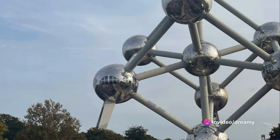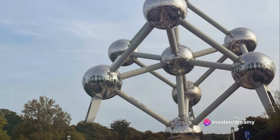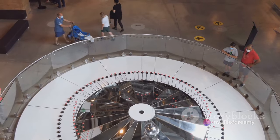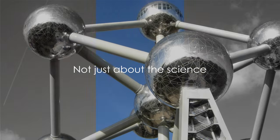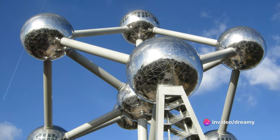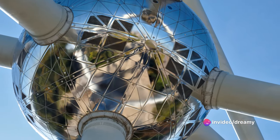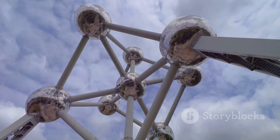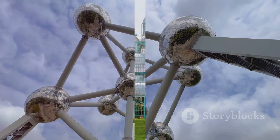Each of the nine spheres that make up this structure houses exhibitions and installations, offering a unique glimpse into the world of science and technology. The Atomium also boasts incredible panoramic views of the city from its top sphere. It's a place of discovery, learning, and unparalleled views. So if you're a fan of all things shiny and scientific, make sure to check out the Atomium.